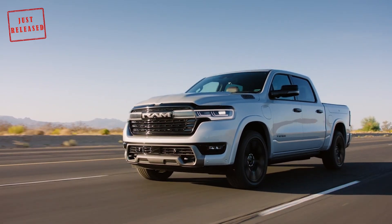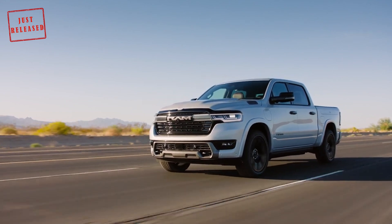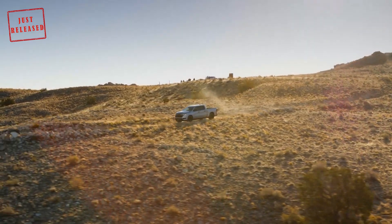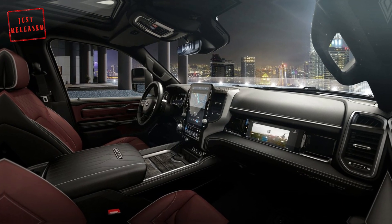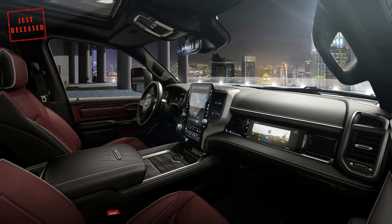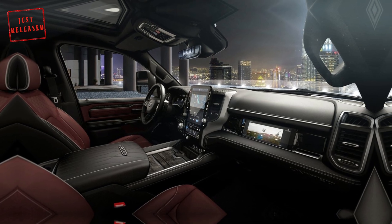Rounding out the highlights are a front fender-mounted charging port and available Ram boxes. The latter are illuminated, weatherproof, and lockable. The cabin is instantly recognizable and features a 12.3-inch digital instrument cluster, as well as a 12- or 14.5-inch infotainment system.